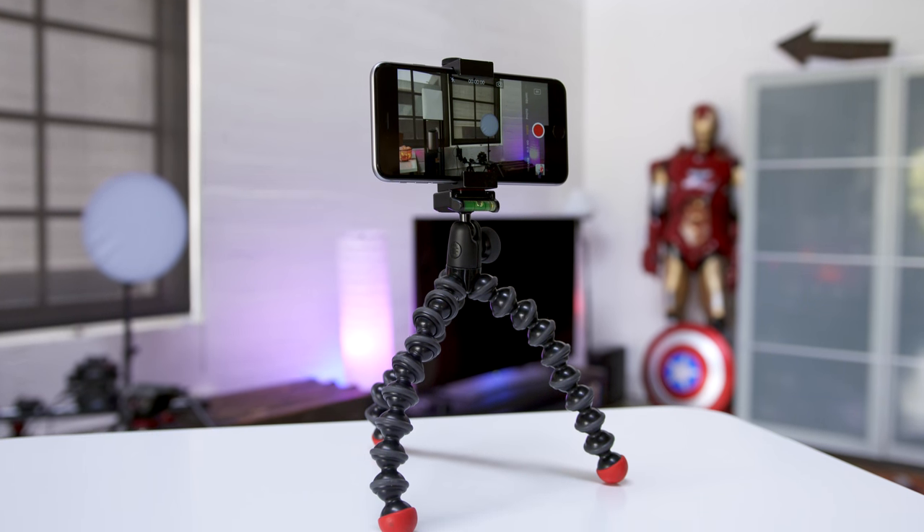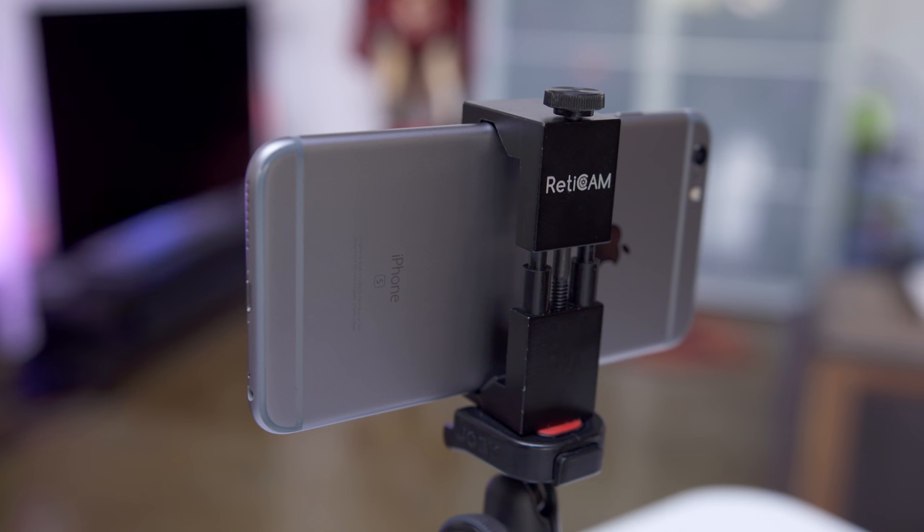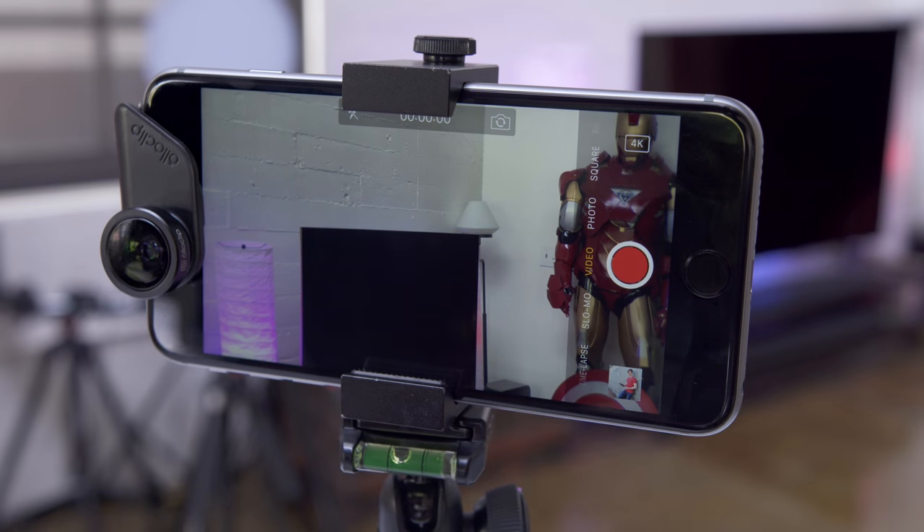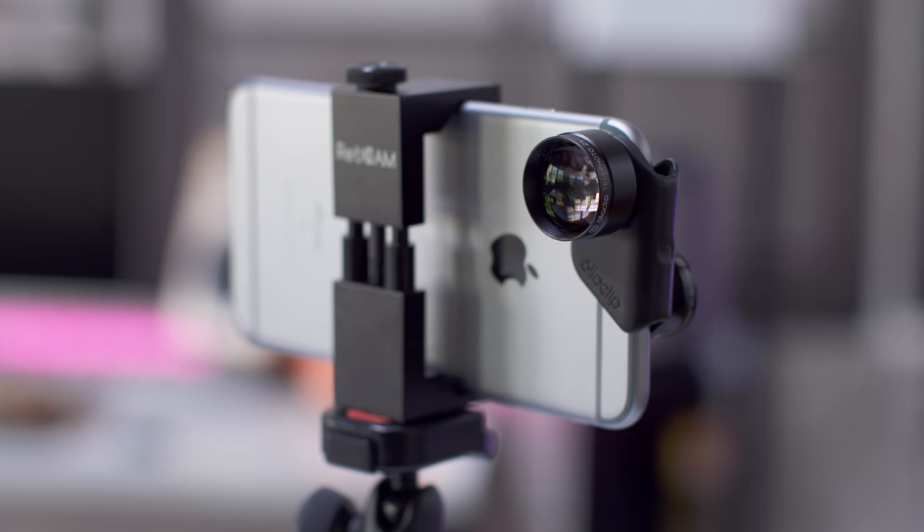The best way to lock things down though is with a physical tripod. You can buy an adapter to mount your phone, and with clip-on lenses you can totally change the look of your photos and videos to transform your smartphone into a serious tool.